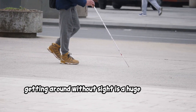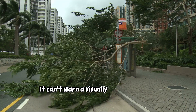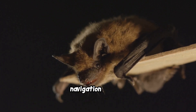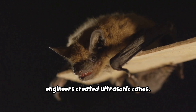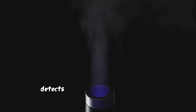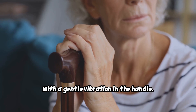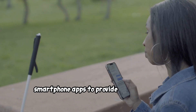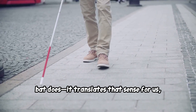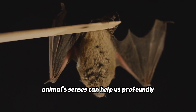For humans, getting around without sight is a huge challenge. The traditional white cane is a vital tool, but it can only detect obstacles on the ground right in front of the user — it can't warn about overhanging branches, low-hanging signs, or dangers at chest or head level. Inspired by the bat's navigation system, engineers created ultrasonic canes. Devices like the WeWalk Smart Cane have an ultrasonic sensor built into the handle that sends out pulses and detects echoes from objects in the user's path, warning them with a gentle vibration. Some versions even link with smartphone apps for GPS directions and nearby place information.